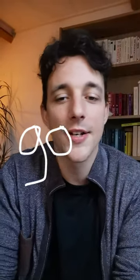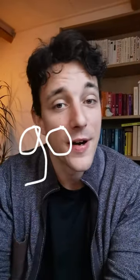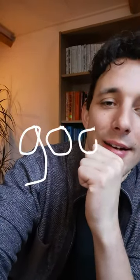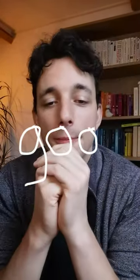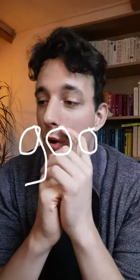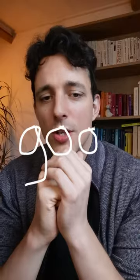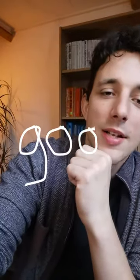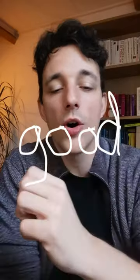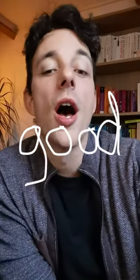Can you guess the word, the four-letter word, before I finish typing it? The next letter is an O. It is a very common English word with a G, an O, and another O. The last letter of this word is, of course, D. G-O-O-D makes good.